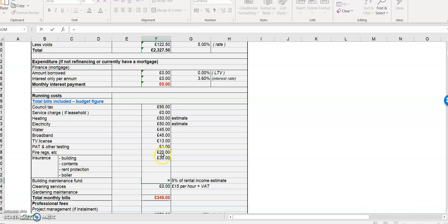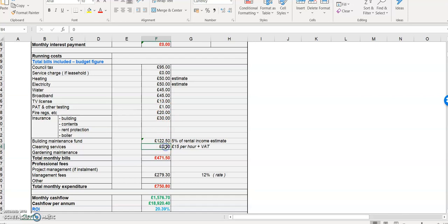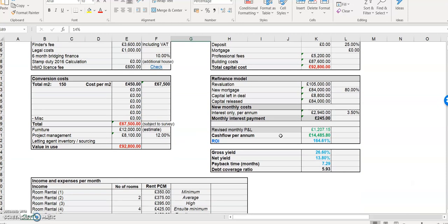Broadband — let's say £45 with Virgin. TV licence up at £13. PAT testing — put in a normal cost, I put about £20. Boiler service every year, so put that cost in. Insurance — same again, put your numbers in. Building maintenance fund at 5%. Cleaning — it's £18 per hour including VAT where I live, so if you're doing that over a month that's £78 a month. If your agent charges 14% that'll stay the same for the same type of HMO.